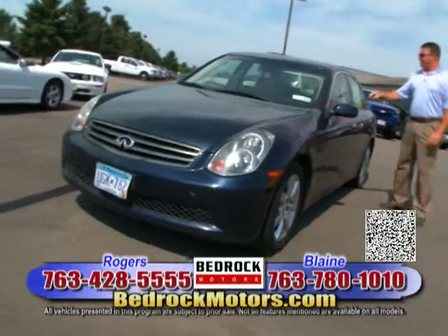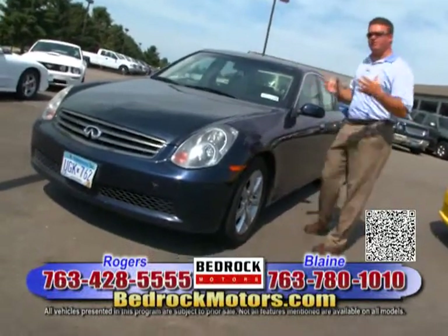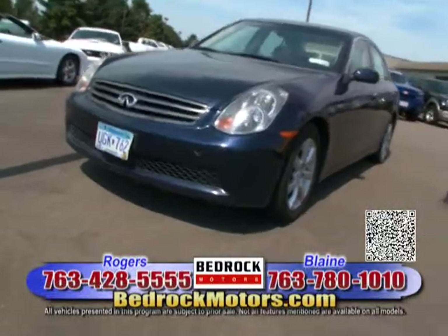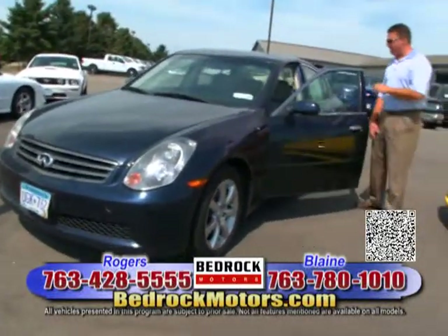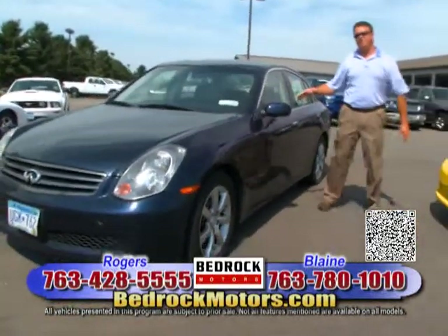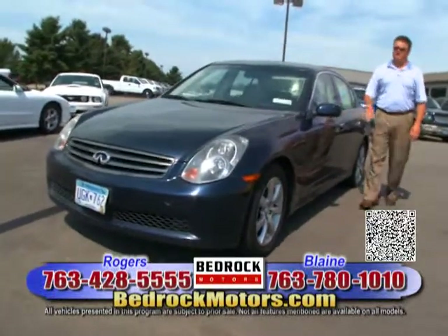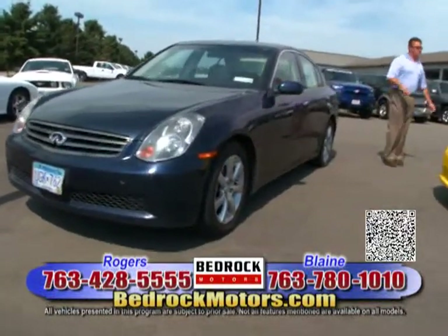Here's an 05 Infiniti — 5-speed manual or automatic transmission, which will give you killer gas mileage. Very safe, very fun car. I've seen these things with 250, 300,000 miles. Leather, heat, moonroof — everything you could imagine. This car is priced at $10,950. Don't wait — still an Infiniti, very high quality.